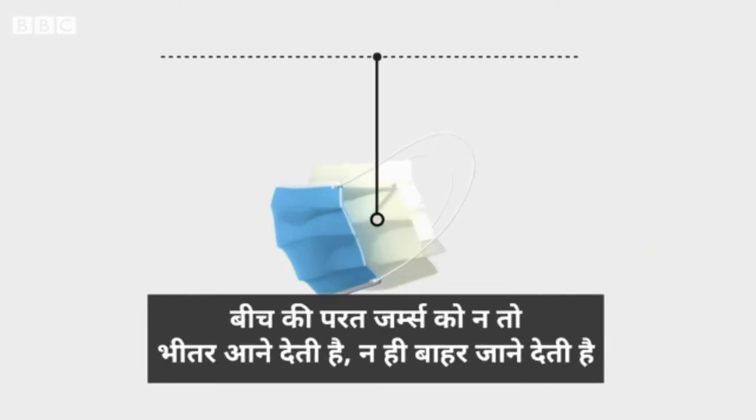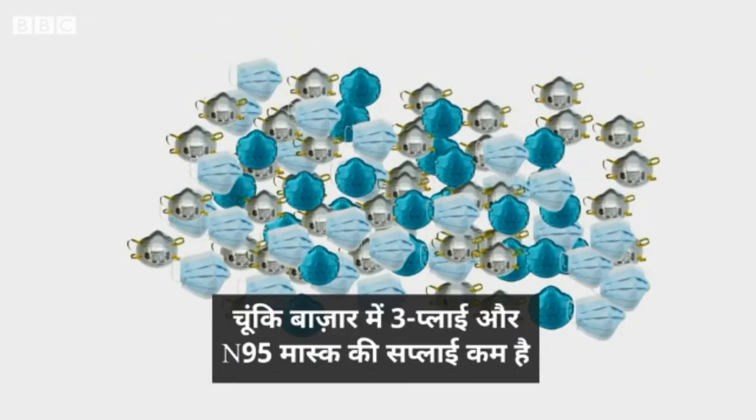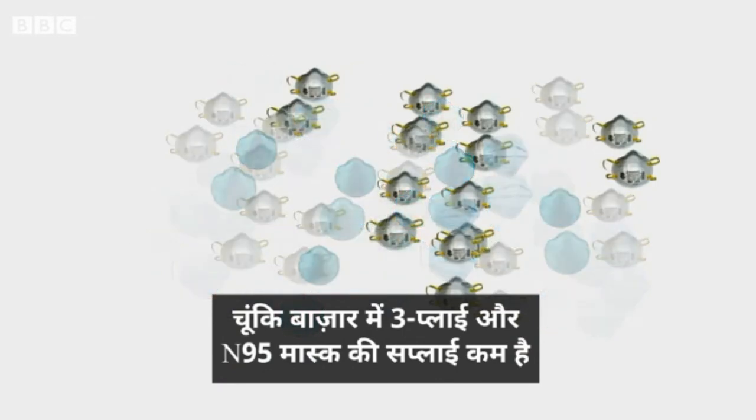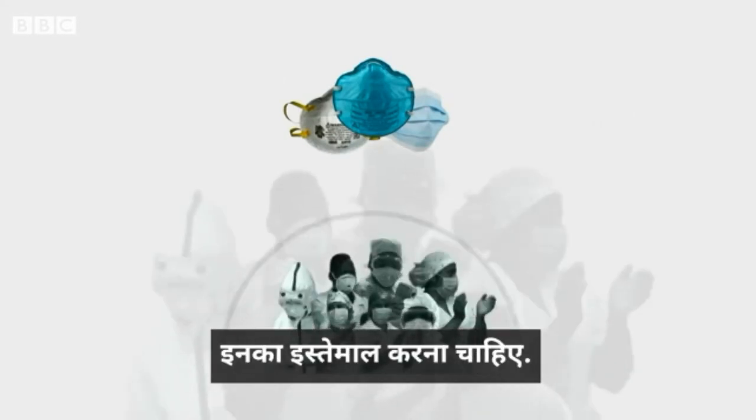A middle layer designed to stop germs from entering or exiting the mask, and an inner layer intended to absorb water, sweat, and spit. Since both three-ply and N95 masks are in short supply, the World Health Organization says they should only be used by medical workers.